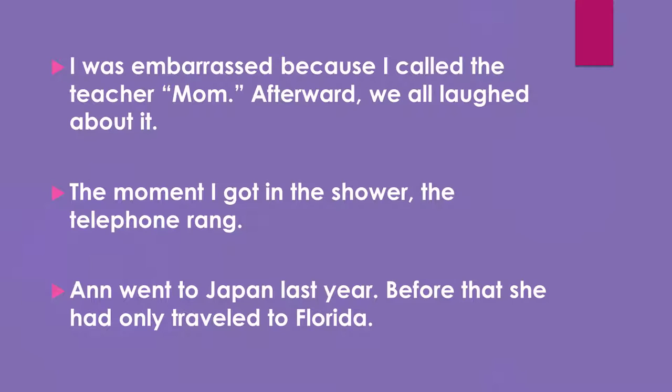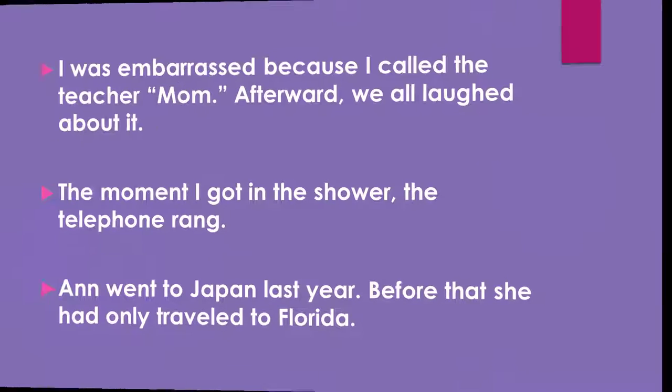Perfect — they happened at the same time. And finally, if I say: Ann went to Japan last year. Before that, she had only traveled to Florida. Which place did Ann go to first? Florida, right? So if you notice, the adverbs help us to understand the order of events.